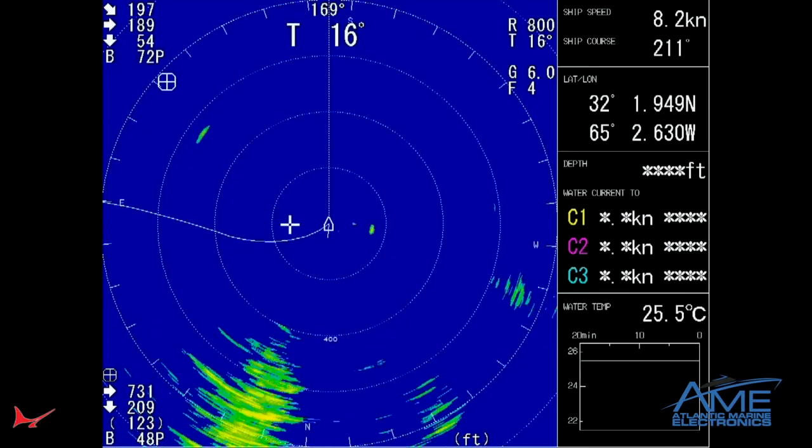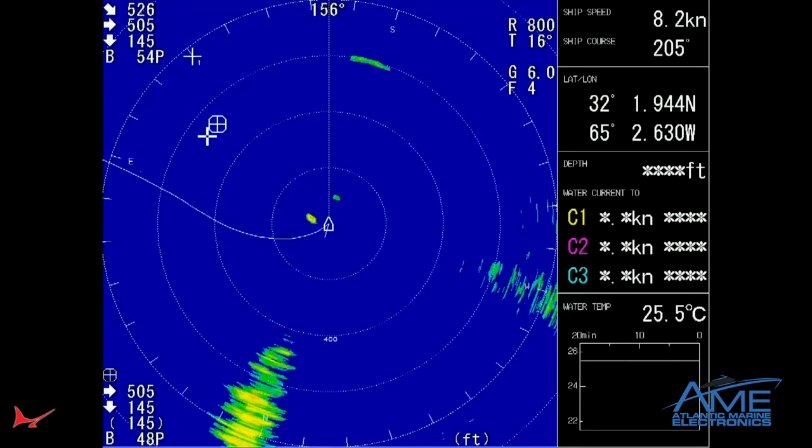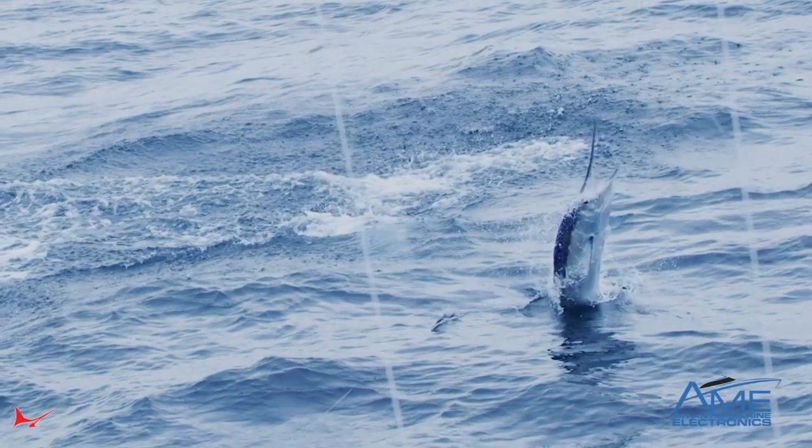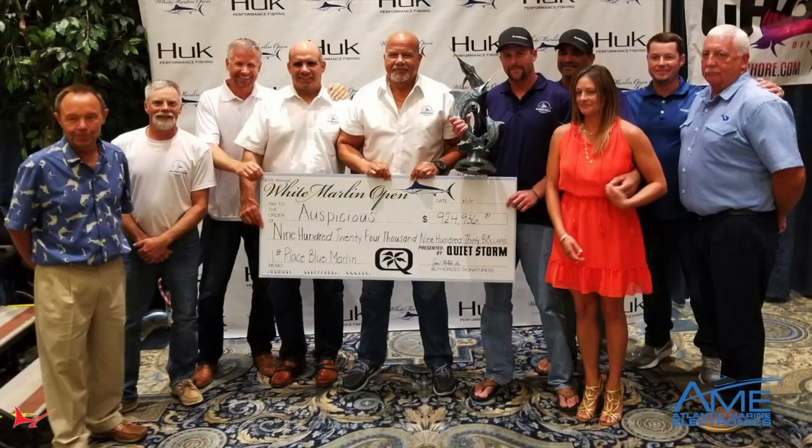Fishing across the board — obviously a big concentration on billfish and sailfish. Lots of marlin boated with these. Lots of great big cardboard checks won in tournaments. But this really emerged from the deep sea commercial fishing industry.